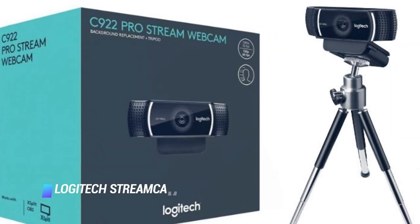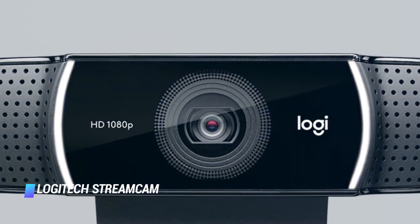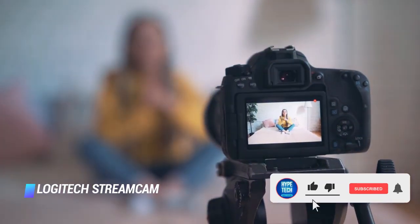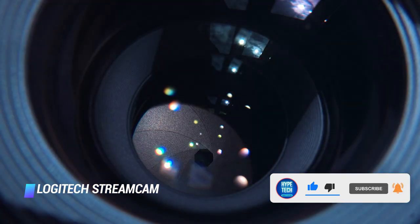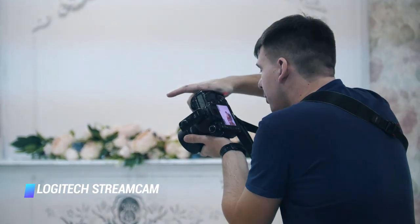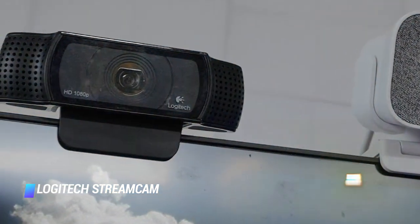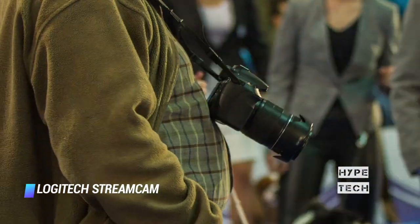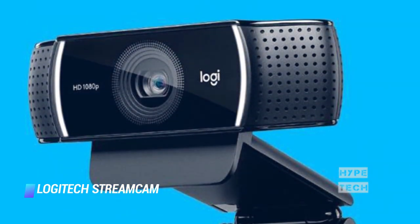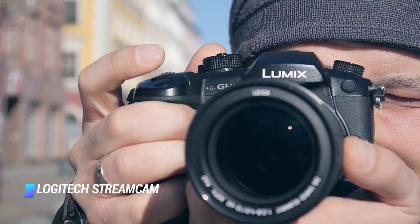Coming in at number 5: Logitech Stream Cam. Whether you're looking to do a quick how-to from your computer, want to stream yourself while you game, or anything in between, the simplest option is a compact webcam that doesn't need to move from your desk. With this, you won't be able to move around too much, but it's pretty much a plug-and-play experience since you don't need an encoder. With a lot more people working from home and relying on video conferencing, good webcams have become difficult to find. We decided to add the $170 Logitech Stream Cam because it is purpose-built for streaming at up to 1080p at 60 frames per second.